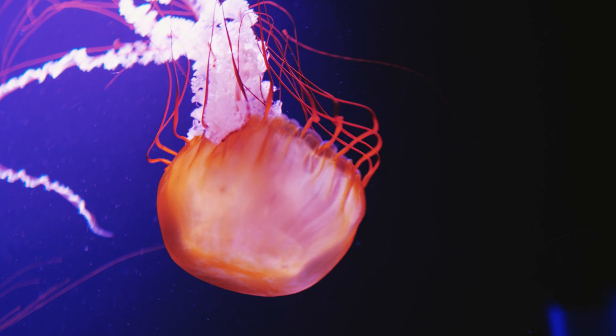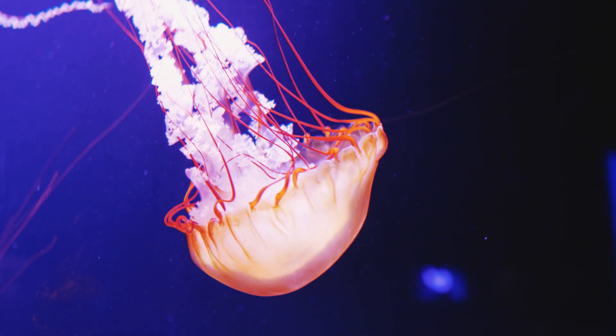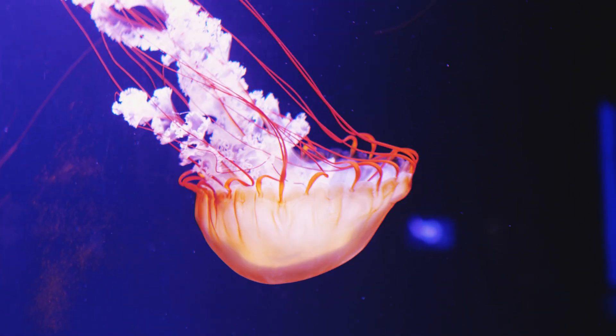Jellyfish have always been jellyfish according to the fossil record. People ask: if jellyfish are 95% water, what are you doing talking about jellyfish fossils? Well, that's a point we make as creation scientists. To have a jellyfish fossil — a jellyfish that's 95% water — it must be buried very, very rapidly and catastrophically, like you would get with, perhaps, a flood.